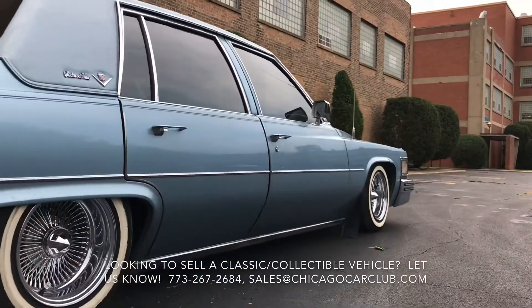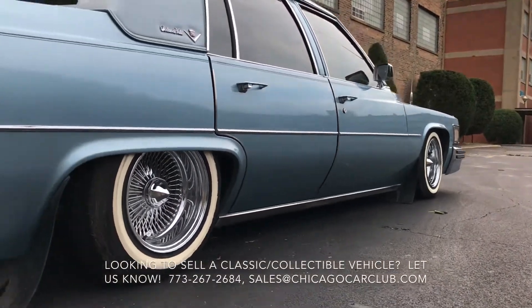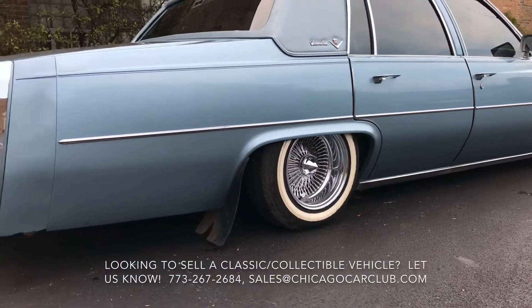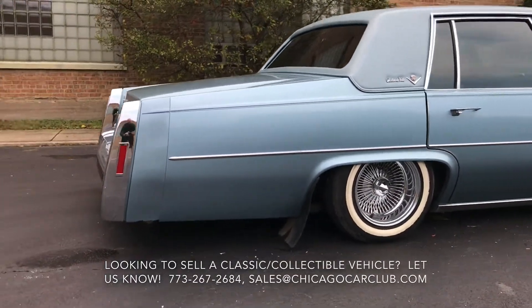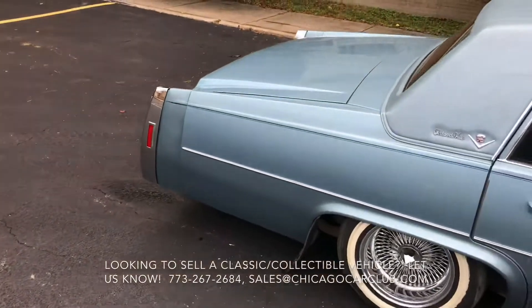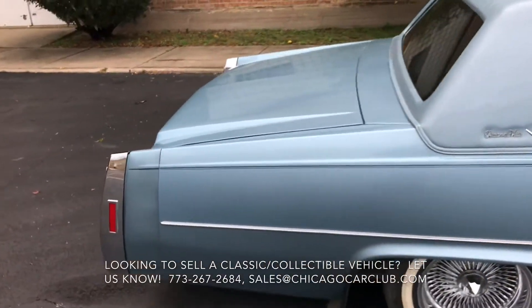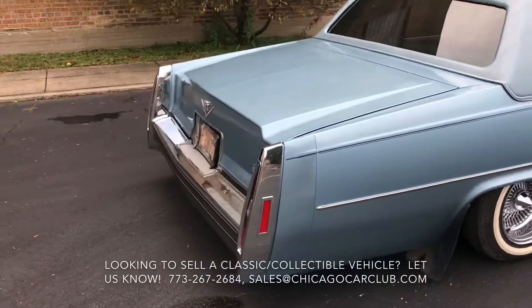It's laser straight. You can see the polished turbine-style wheels have no oxidation on them. The blue vinyl top really doesn't show any signs of age — nothing in the corners, no peeling, nothing like that.